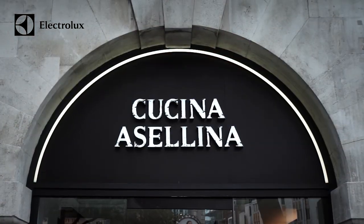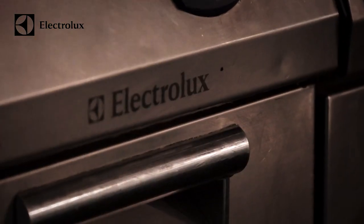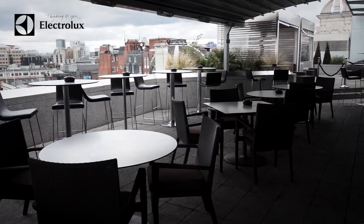We have Cucina Asselina — we make everything on site there, we make our own pasta fresh every day. We have Radio Bar, we have a small kitchen up there and we do tapas. We have our banquet kitchens as well and our staff canteen.